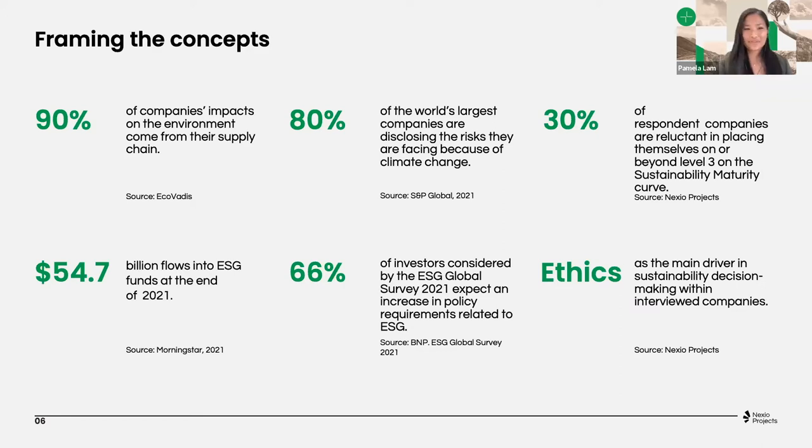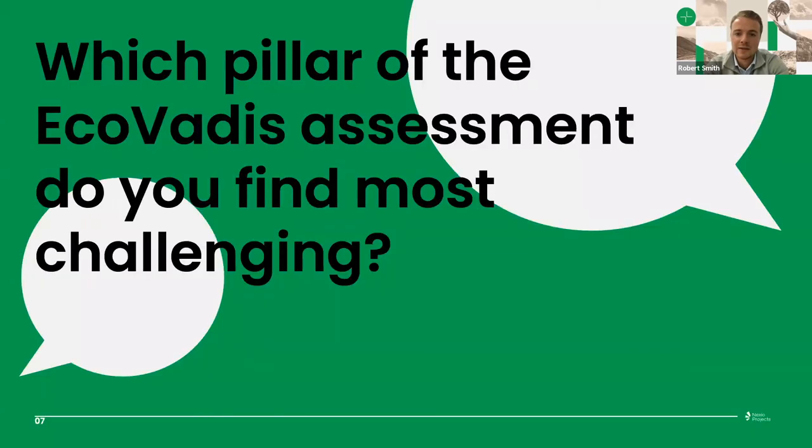Absolutely — you see it with big companies as well now. They really refer to EcoVadis and want their suppliers to have an EcoVadis rating, so that's definitely something we see reflected here. And it goes for the suppliers as for the buyers, as EcoVadis would formulate it, which brings me to the next slide.